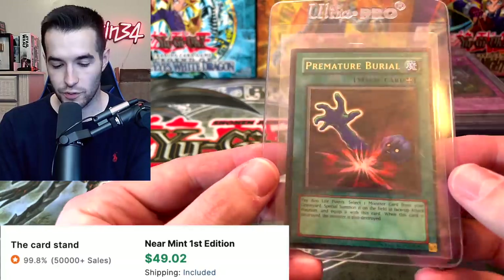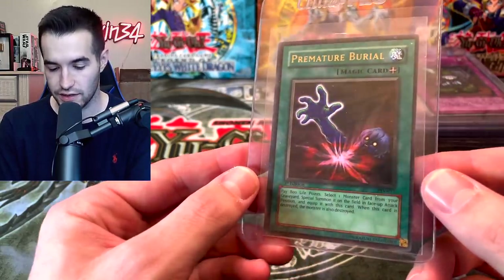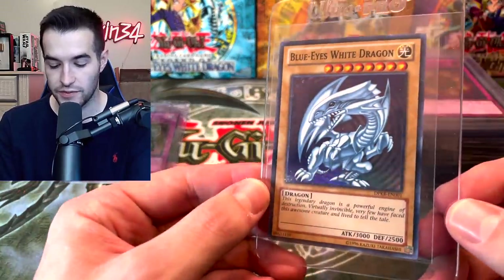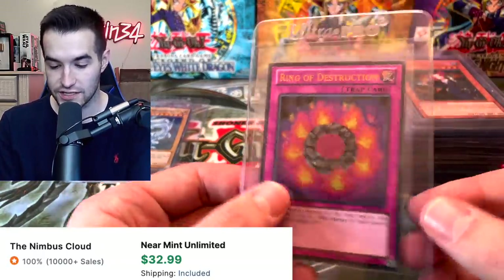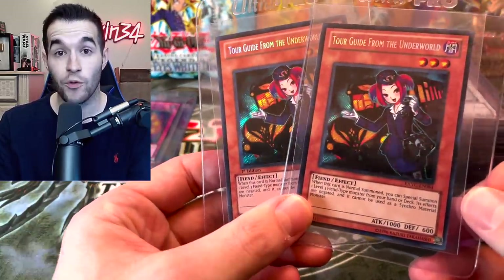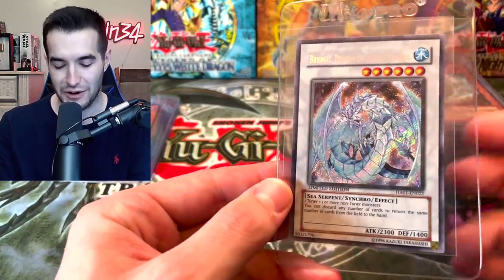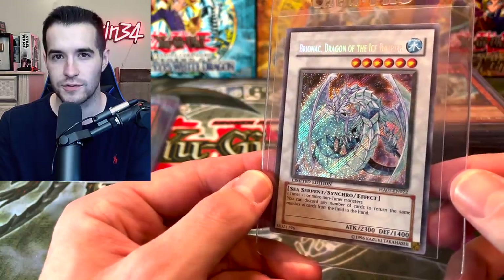Then we have a Premature Burial — looked like mint condition. Grave Robber PSV, Duelist Pack Kaiba unlimited. Oh, Ring of Destruction Ultimate Rare — that's awesome. Tour Guides — one unlimited, one first edition — those are super nice and playable in a lot of decks still. Brionic Dragon of Ice and Iron Spirit — that's a beautiful card. Here's a Light of Destruction Secret Rare — actually pretty good because it destroys special summon monsters.